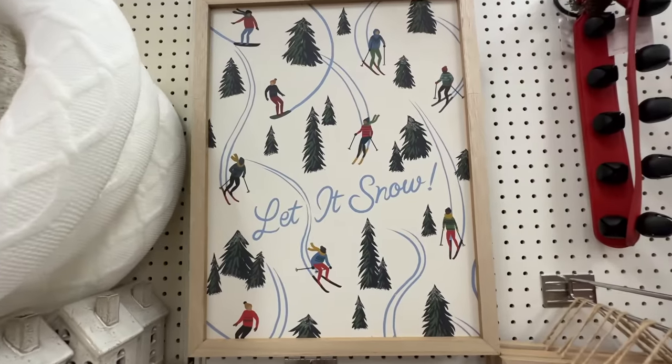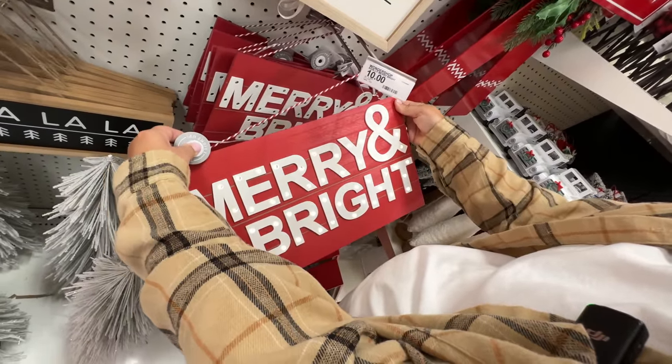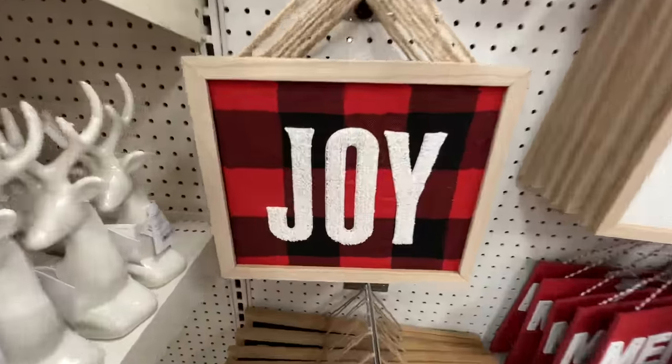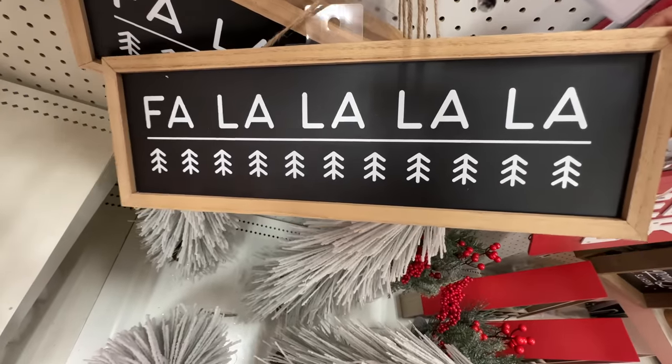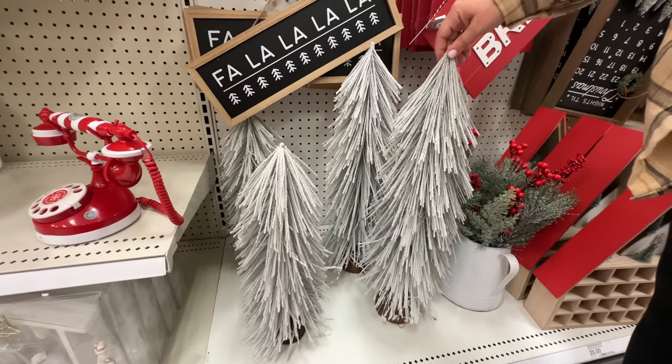Get your farm fresh Christmas trees, cut and carry, for five dollars. I like this 'Let it Snow' with all the skiers coming down. 'Merry and Bright' — ten bucks for that lit sign, pretty cool, pretty lit. And the 'Joy of Flannel' wall art — I don't think this is worth five bucks at all, I really don't.